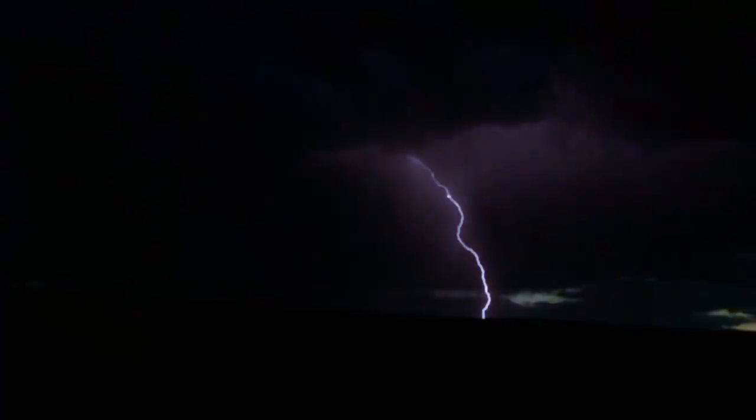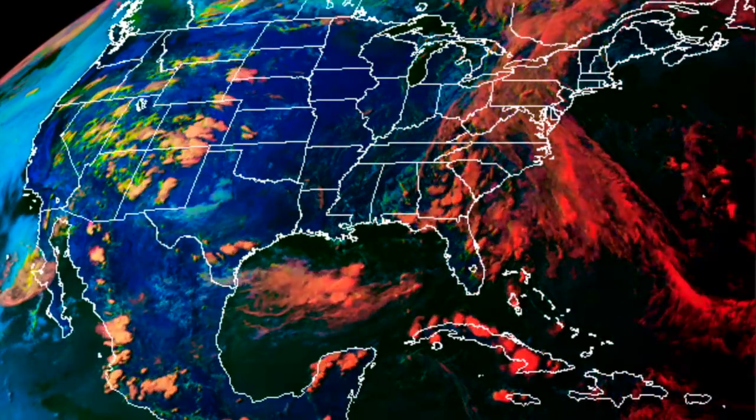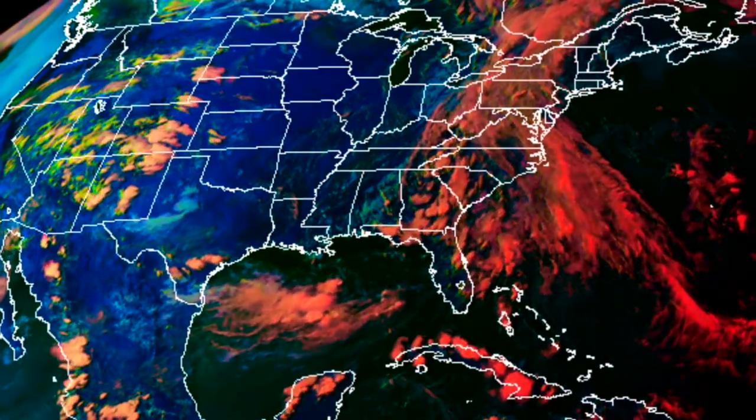Then the connection is made and the energy heads back up into the global electric circuit. About 25 seconds later it started pouring. Up next, we're watching that storm train running up the east.